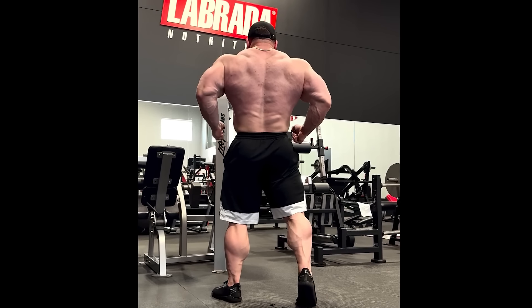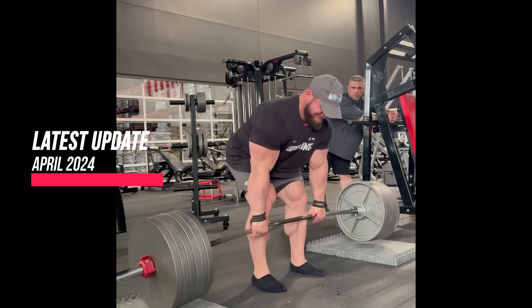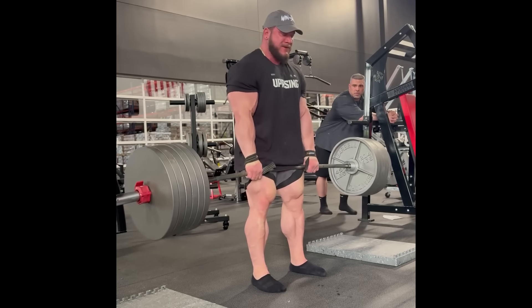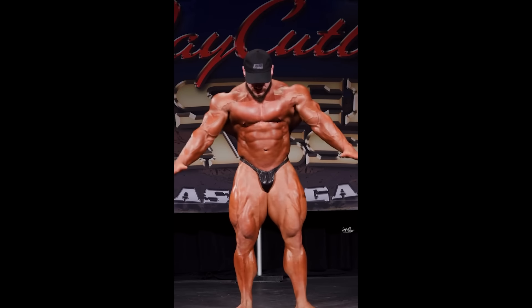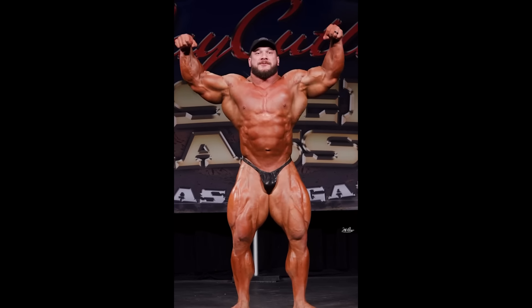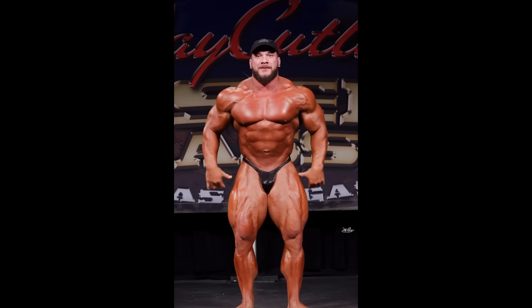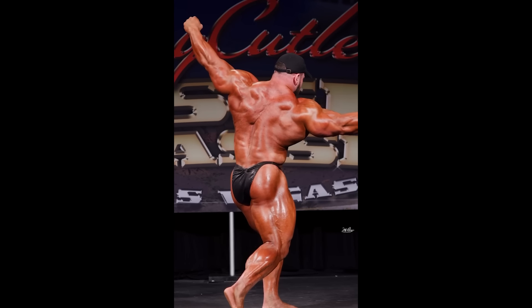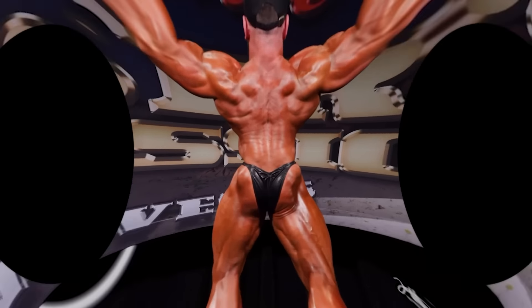Expectations are set very high for Hunter Labrada this year — both by himself and the bodybuilding community — because everyone has been impressed with how he's looked this offseason. His mindset is very different now: training has been top-notch, no missed meals, and most importantly his digestion is finally in the right place. That is going to be the biggest factor in Hunter's final look, especially his midsection in 2024. As great as he looked at Tampa Pro last year, he was facing digestion issues even then, which may have prevented him from presenting his best package at the Olympia.